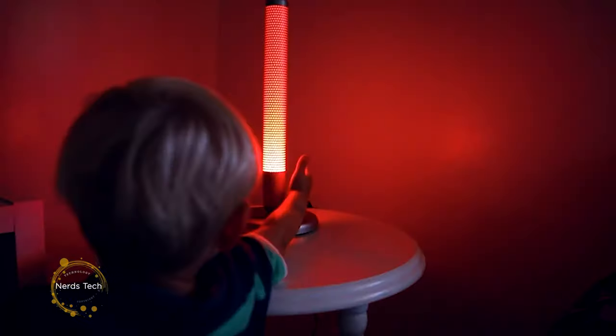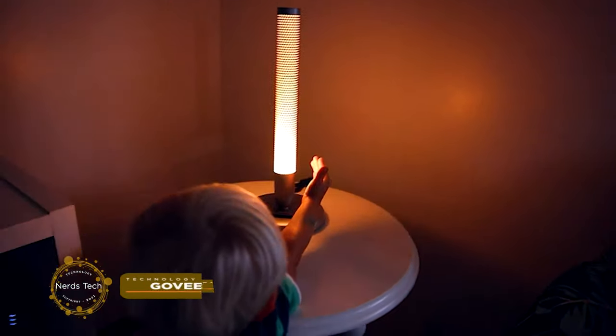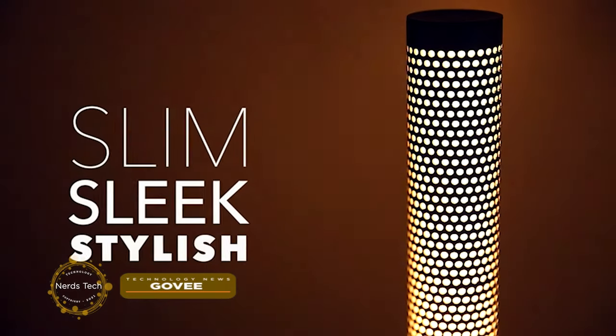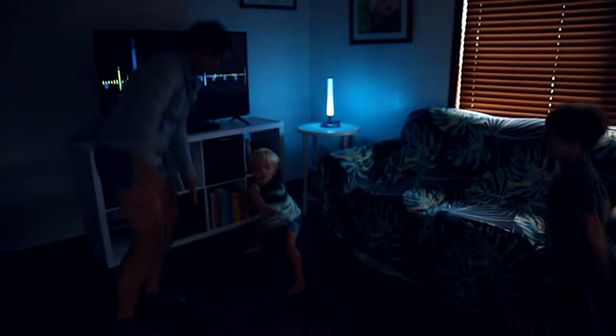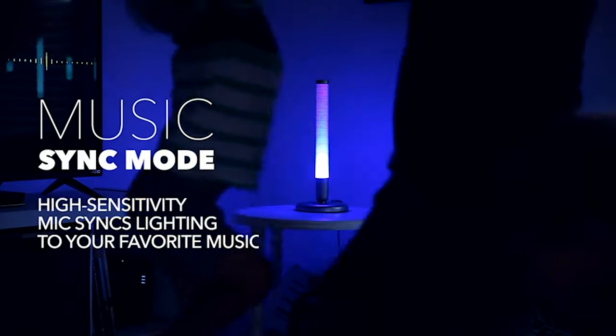Govee Smart LED Lamp RGB WW Dimmable modern lamp works with Alexa, Google Assistant, app, and touch button controls. Atmosphere light with 20 scene modes for bedroom and living room. Stylish design with slim, sleek outline and superior silver finish.